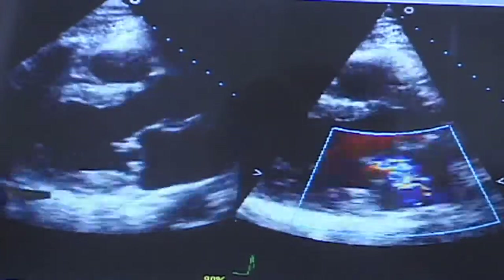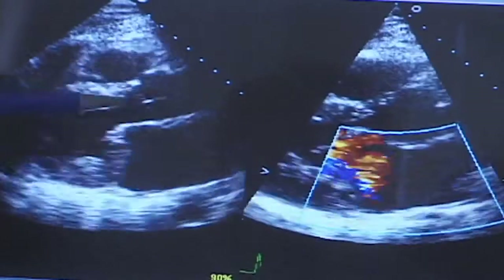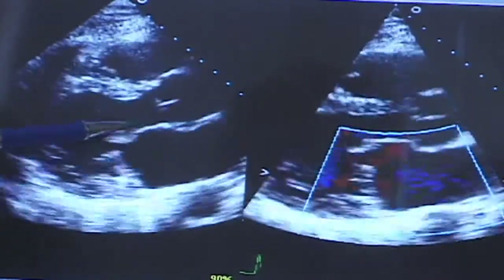Next is an ultrasound of the aorta, which looks for aneurysms, followed by a carotid ultrasound. We ultrasound the two arteries inside the neck and look for evidence of blockages. Severe blockages can actually increase your risk of stroke.